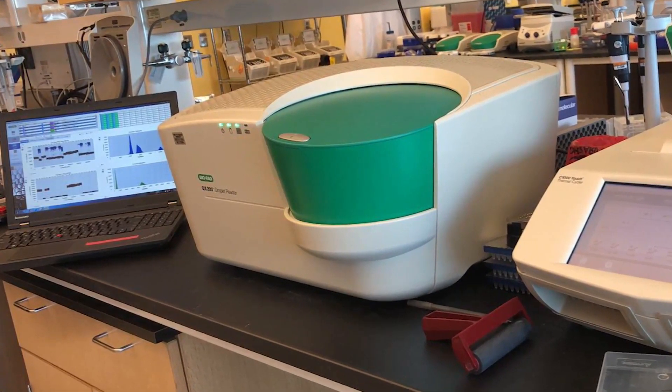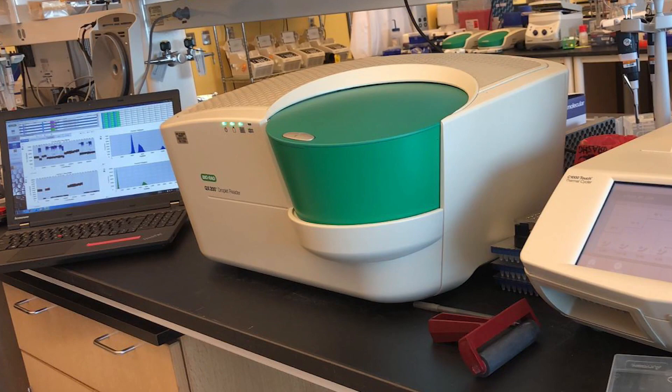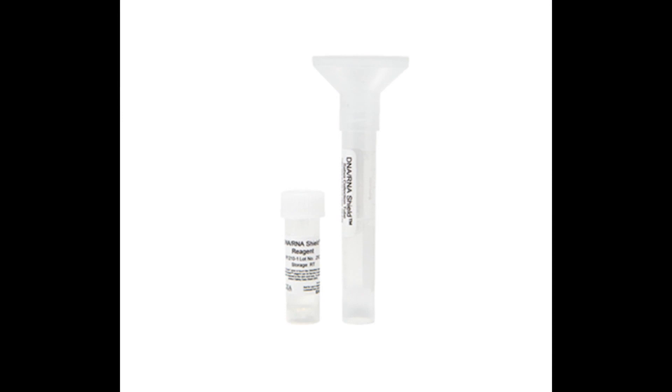We use very specific solutions that, on one hand, decrease the virulence of the virus when you collect the samples. That reduces the risk to those reading the tests, and the samples are easier to collect for testing.